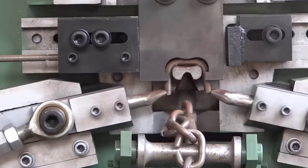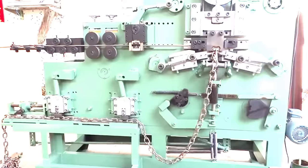Can you imagine how much effort it would take for a person to bend each link of this chain? For a specialised machine, it's way easier.